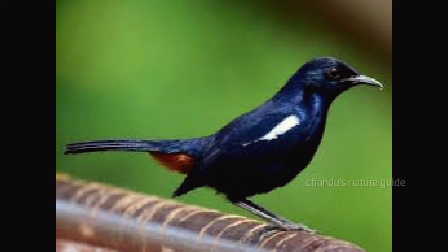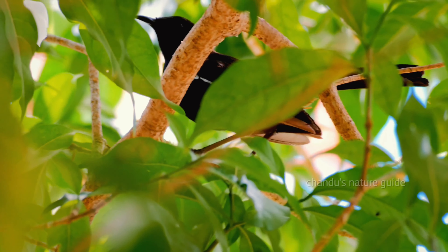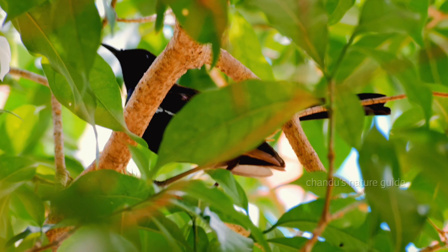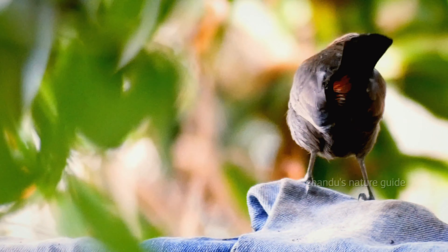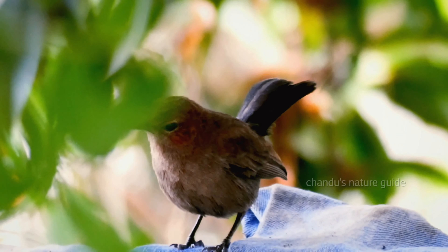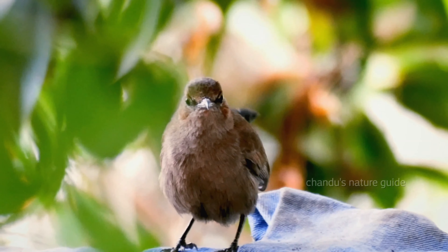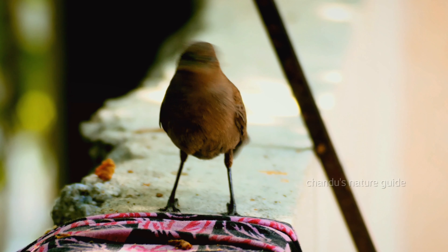The male robin is a strikingly black bird with a white patch on the wing and rusty red on the root of its cocked tail. The female robin is ashy brown without the white wing patch. Their long tails are held erect and their chestnut under-tail contrasts with a dark body.